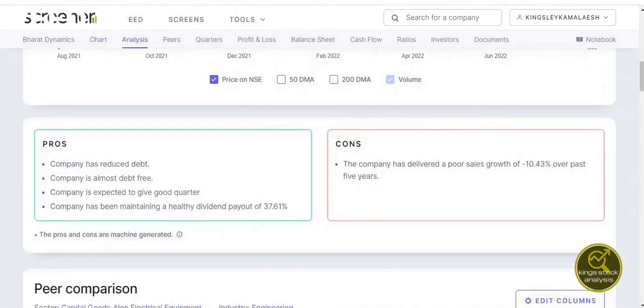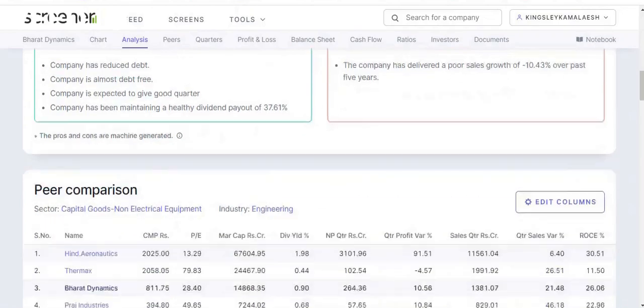Looking at the pros and cons: the company has reduced its debt and is almost debt-free, it is expected to give a good quarter, and has been maintaining a healthy dividend payout of 37.61%. On the cons side, the company has delivered a poor sales growth of minus 10.43% over the past five years.